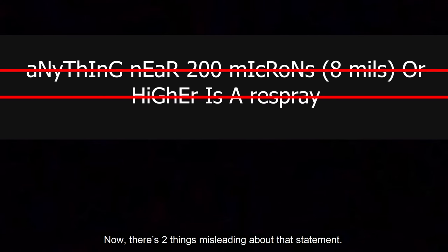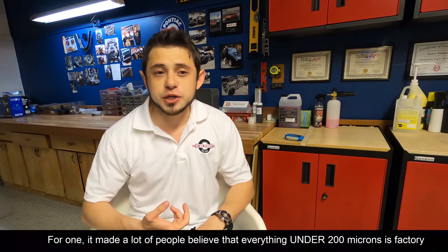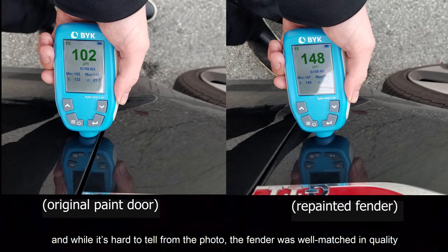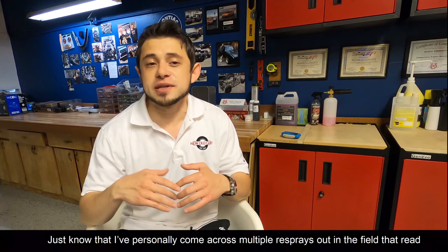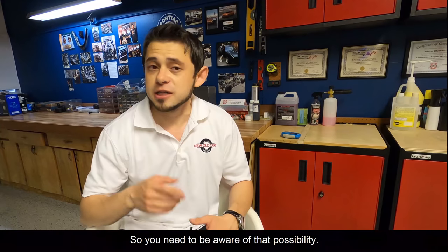Now, there are two things misleading about that statement. For one, it made a lot of people believe that anything under 200 microns is factory original, which is absolutely not true. For example, here's a fender on a 2015 GTI showing one of the lowest repainted readings I've ever encountered at 148 microns. This reading could easily pass as a factory thickness, and while it's hard to tell from the photo, the fender was well matched in quality to the panel next to it. You'll rarely encounter a quality respray that registers so thin, but I've personally come across multiple resprays in the field that read under 200 microns and look just fine with the untrained eye, so you need to be aware of that possibility.